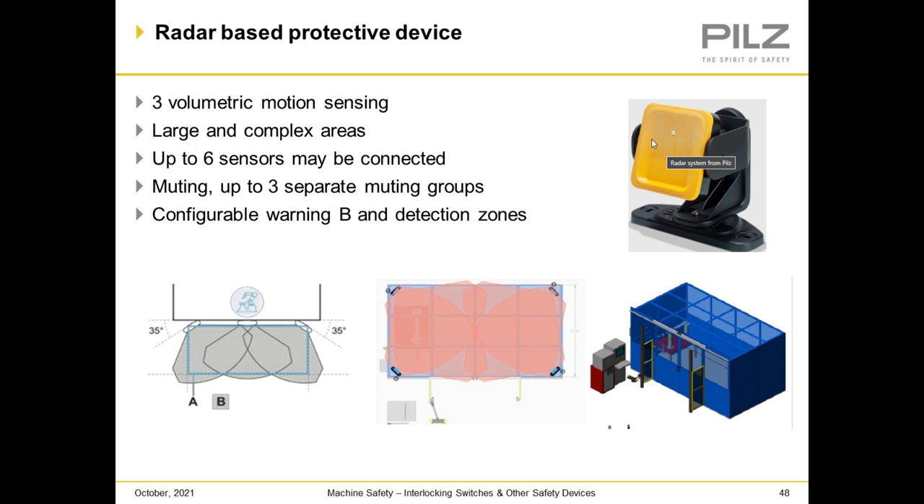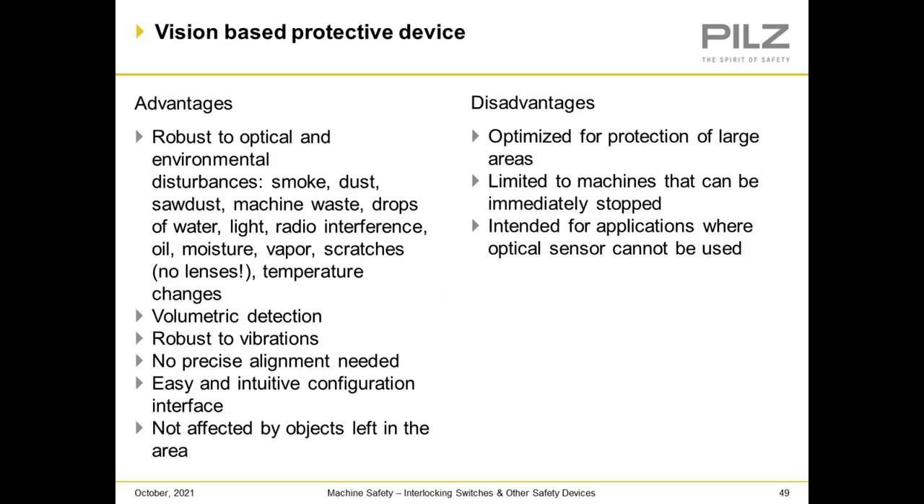Radar-based protective devices offer three-dimensional volumetric motion sensing and can cover large and complex areas. Up to six sensors may be connected, with muting possibilities for up to three separate muting groups and configurable warning and detection zones. Their advantages: robust to optical and environmental disturbances such as smoke, dust, sawdust, machine waste, water drops, light, radio interference, oil, moisture, vapor, scratches, and temperature. They offer volumetric detection, are robust to vibration, require no precise alignment, have an easy and intuitive configuration interface, and are not affected by objects left in the area. Disadvantages: optimized for protection of large areas, limited to machines that can be stopped immediately, and intended for applications where optical sensors cannot be used.